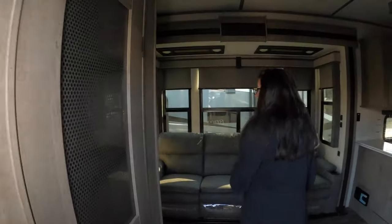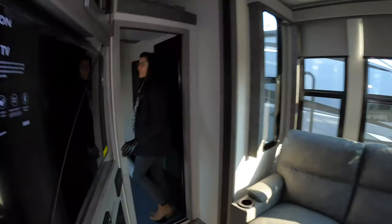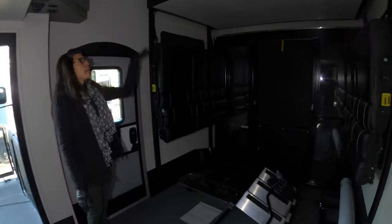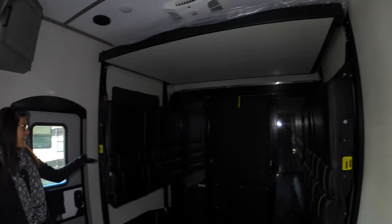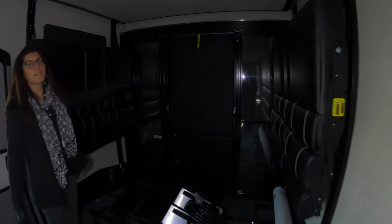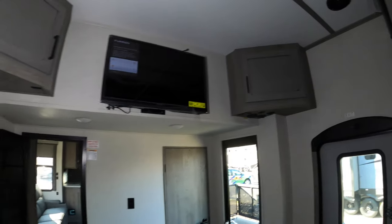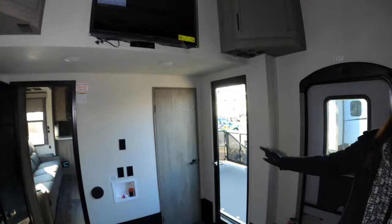Coming back in, we'll show you the garage. Walking through here, you have your garage area for your toys. You have a murphy bed that comes down, couches that come down, and your table can sit there. Another porch does fold out and you have sliding doors right here so you can keep the bugs out. Up here, you have a TV on the wall with storage space, an exit door, and another door to that side porch.